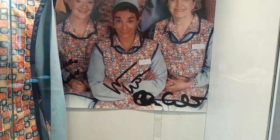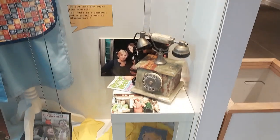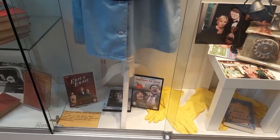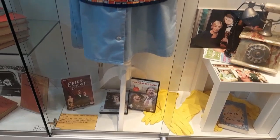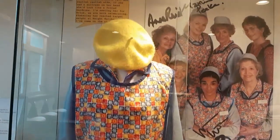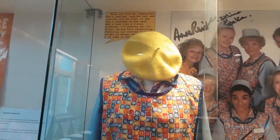The cast from Dinner Ladies — how lovely is that? It looks like a homage to Victoria Wood, isn't it? How lovely.